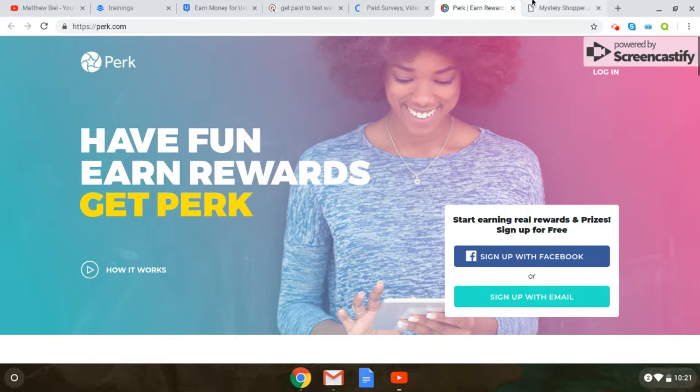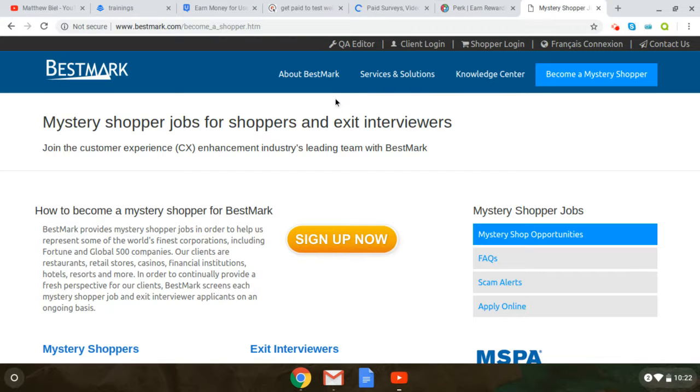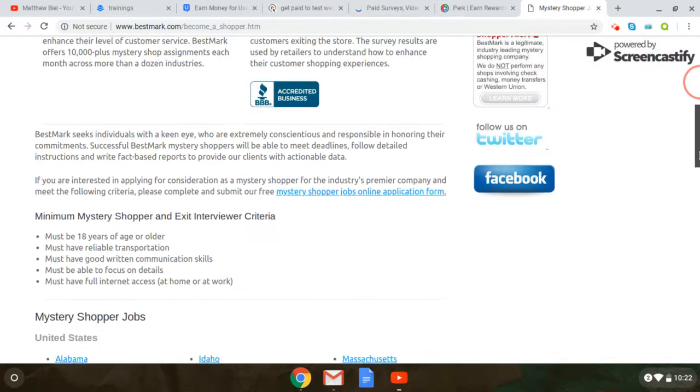And the last one I'm going to talk about — there's a ton of ways to get paid online, but these are the top ones that I think are the best. The last one is to become a mystery shopper. Basically you're going into stores kind of undercover, seeing how the setup is, seeing what's good and what's bad, and then telling the company what your experience was, and you get paid to do that. A lot of companies want to know if the experience in their stores is good or what they need to fix. You go to bestmark.com and click on 'Become a Mystery Shopper,' sign up, and that's it — you start getting paid.